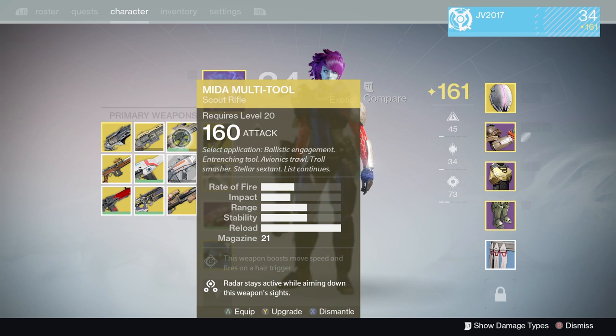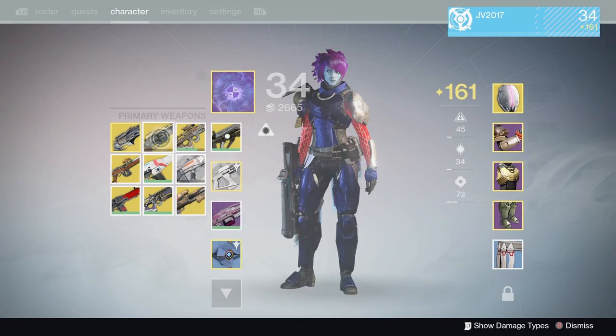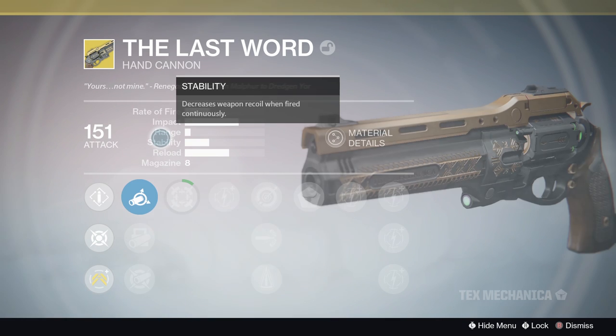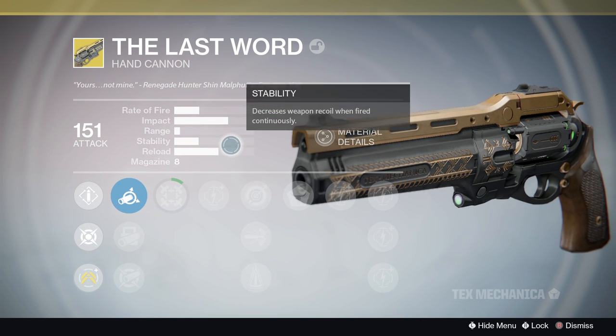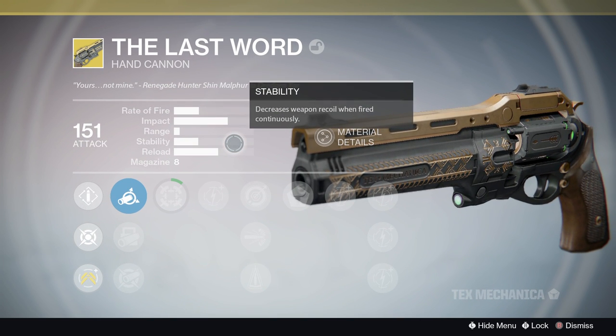The Last Word is the next weapon we're talking about here, and I would say this is an overall balanced change — some people will call this a nerf. The range was reduced, the stability was reduced, but accuracy while on hipfire, which is how you're supposed to use this weapon, is increased. Precision damage and aim assist while on hipfire is also increased, and they fixed a bug for damage bonuses in hipfire. So overall this is going to be a more effective weapon in my opinion, but I'm still going to call it balanced.